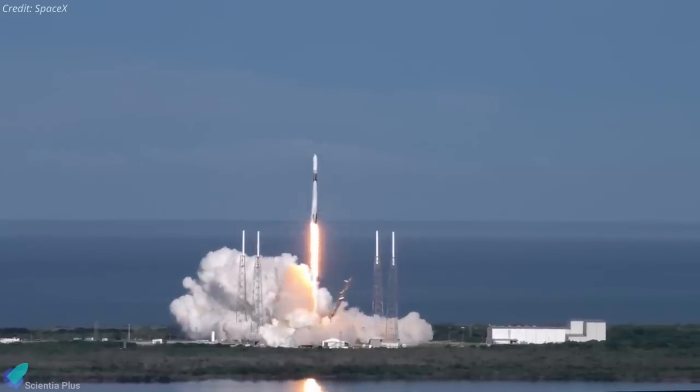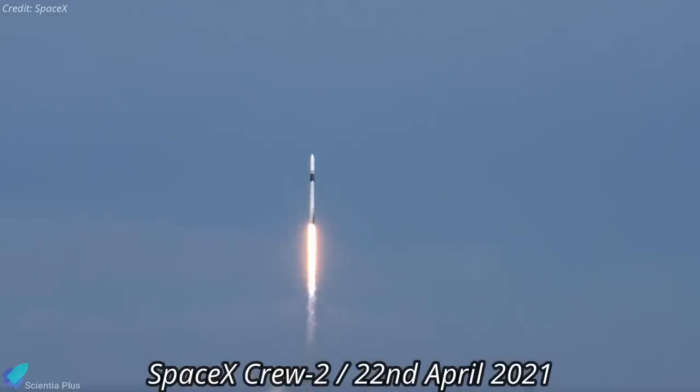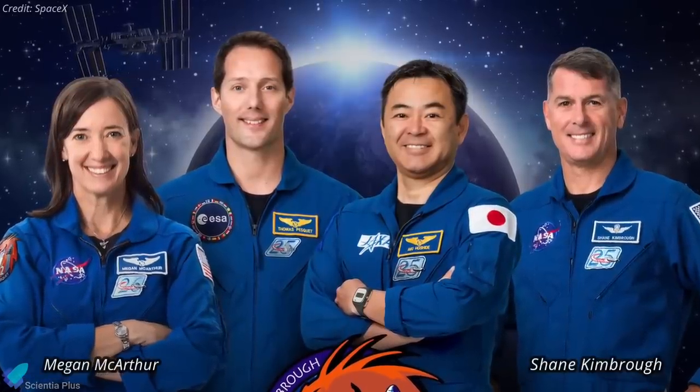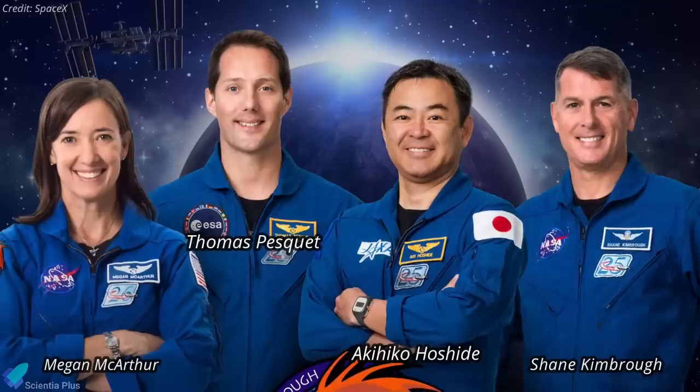The next crew mission to the ISS, SpaceX's Crew Dragon Crew-2, remains scheduled for launch on April 22. It will transport NASA's Shane Kimbrough and Megan McArthur, ESA's Thomas Pesquet, and Akihiko Hoshide of the Japanese Space Agency to the station.